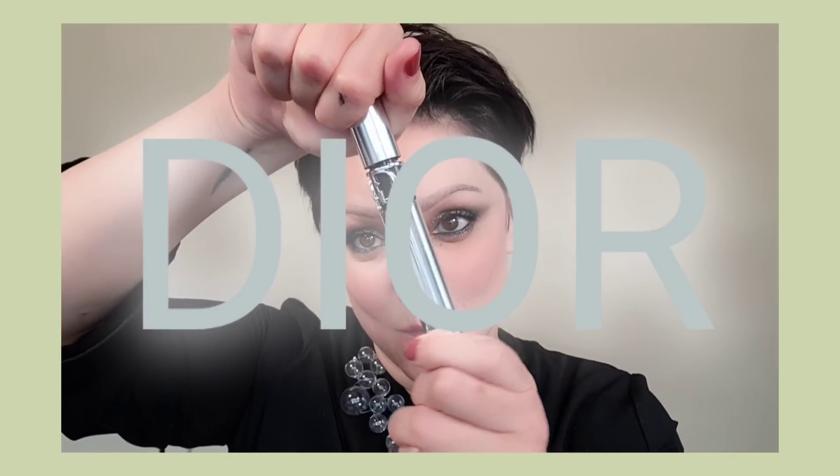My favorite mascara is the Dior Overcurl — it has what I like to call a happy face wand. A quick tip: if you don't want to go back and forth, come in at an angle, place it at the lash line, and blink into it. It reinforces the curl because it's shaped to match the curve of your eye. You can also use the rainbow side to lift, then grab the lashes at the base with the smiley face side to add volume and length.